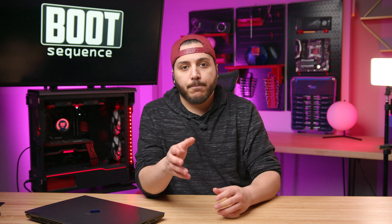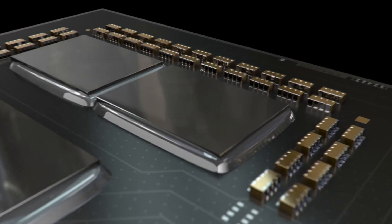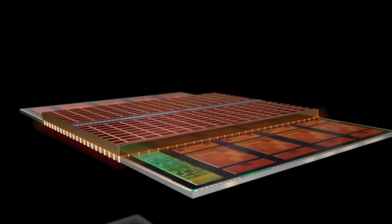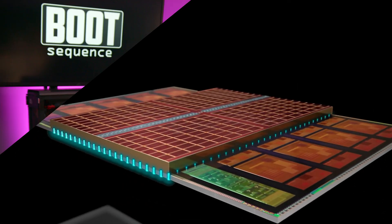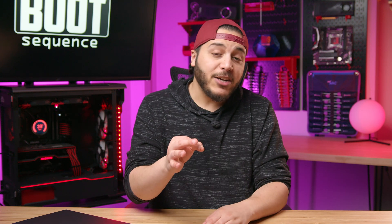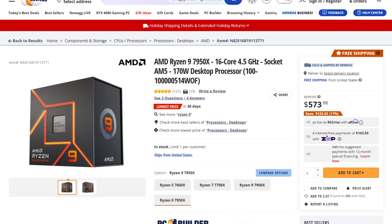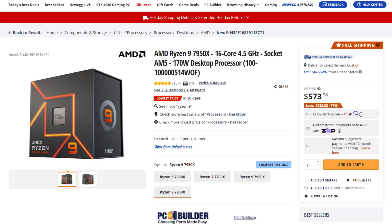So what are your thoughts on all of this Intel news? Do you think the refresh will be enough to compete with 3D V-Cache Ryzen? Is the 13900KS a useless edition? In my opinion, AMD has a very big advantage compared to Intel, especially in the price point. The 7950X is a beast and the price is at an all-time low — sub $600. Let me know your thoughts down below.